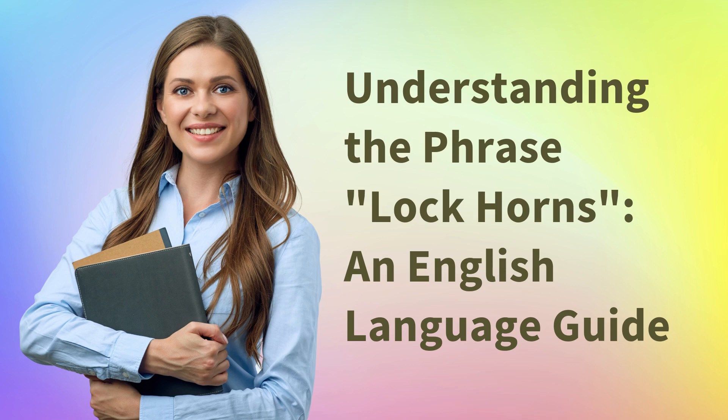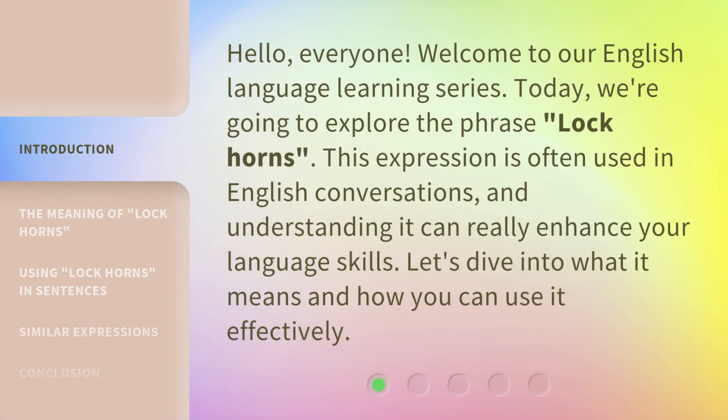Understanding the Phrase 'Lock Horns': an English Language Guide. Hello, everyone. Welcome to our English language learning series. Today, we're going to explore the phrase 'lock horns.' This expression is often used in English conversations, and understanding it can really enhance your language skills. Let's dive into what it means and how you can use it effectively.